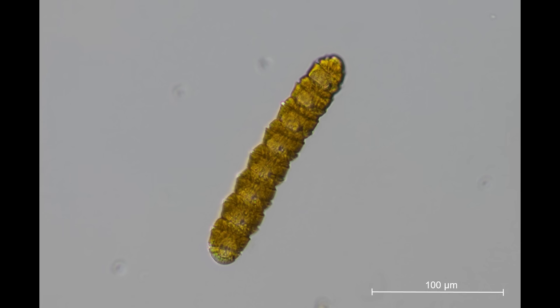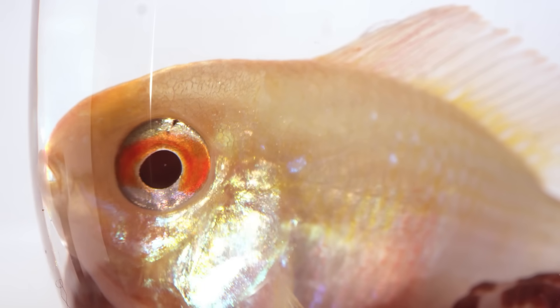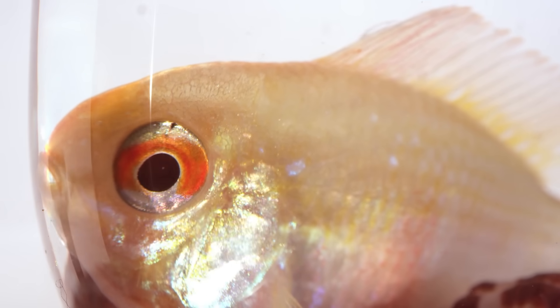They also have a special ability: they secrete mucus. When Cochladinium multiply in large numbers, this mucus can cover the gills of farmed fish, making it hard for them to breathe and causing mass deaths. Terrifying, right?